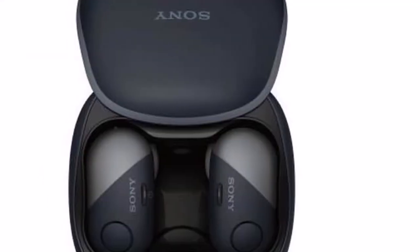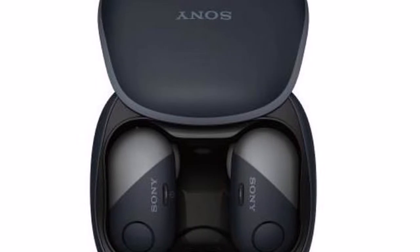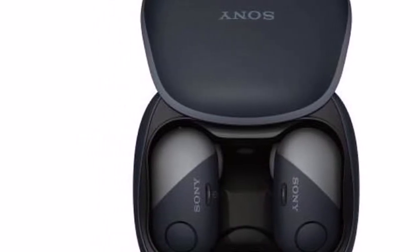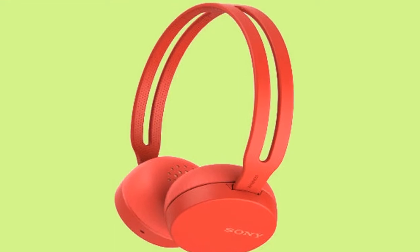In a bid to solidify its position in the personal audio segment, Sony has unveiled its new lineup of audio products in India. As the market is moving towards wireless headphones, Sony is embracing the phenomenon head-on with six new wireless headphones and three Bluetooth speakers.